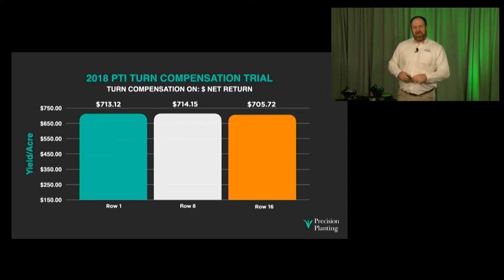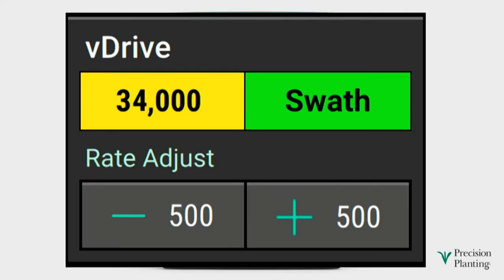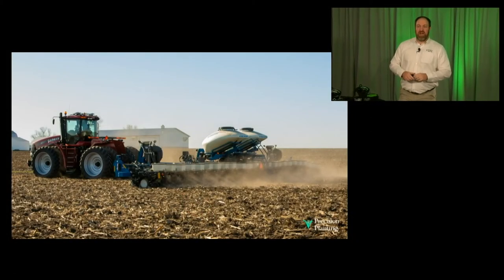How easy is V-Drive to operate? You do it through the 20-20 monitor in the cab. All you have to operate is simply a button called V-Drive. Here's where you set your population — right now we're planting 34,000. If I want to increase to 36,000, I simply push the plus 500 four times. The planter starts planting 36,000 seeds per acre after that adjustment. We're breaking dichotomies — we can have simple to use and a picket fence stand. What about the timing of when we plant our seeds?